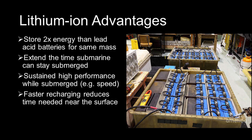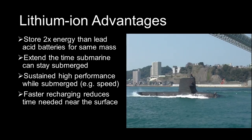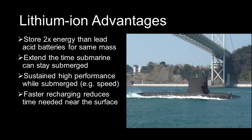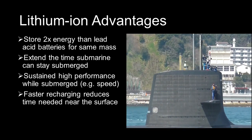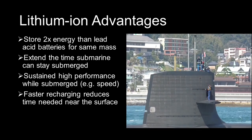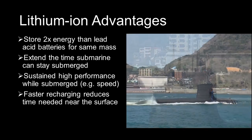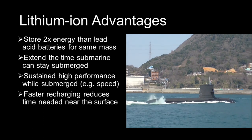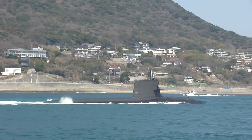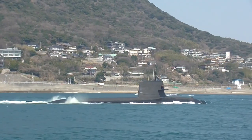Another potential advantage of the lithium-ion batteries is that they can be recharged much more quickly. To recharge the batteries, a submarine will need to snorkel to use their diesel power plant. According to the Japanese maritime magazine Jships, a typical JMSDF submarine with its lead-acid batteries will take between 5 to 10 hours to recharge, while a submarine with lithium-ion batteries takes just 1 to 2 hours, which makes it more stealthy on long deployments.